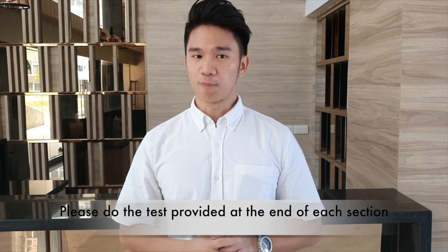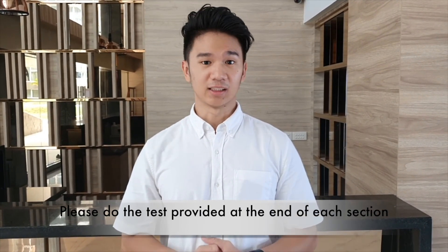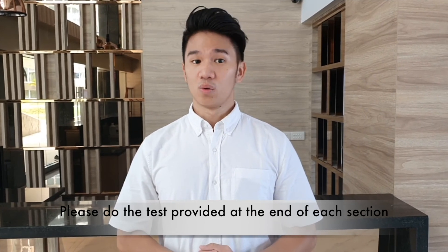Finally, at the end of each section, we also prepare a simple practice test. Please do the test as well. We are looking forward to your success in Japanese learning. Gambatte kudasai!